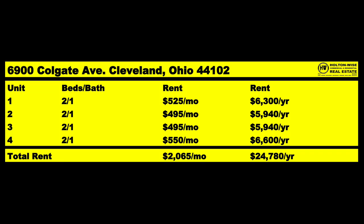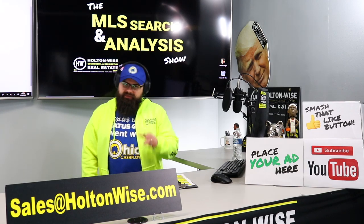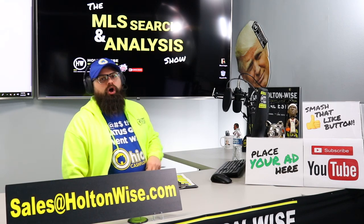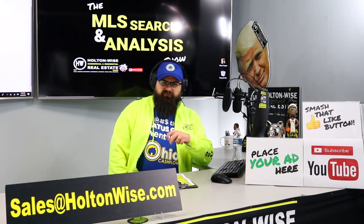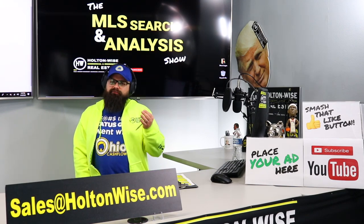The large basement has plenty of storage for all four units and hookups for washers and dryers. There's plenty of off-street parking on an oversized driveway. Great location near the Detroit Shoreway, an up-and-coming area. All tenants are in leases. Rents are $525, $495, $495, and $550 — tenants pay gas and electric, owner pays water, sewer, and trash. The rent roll brings in $2,065 a month or $24,780 a year. I think you need to get this property at $170,000 — thirty grand off list price.